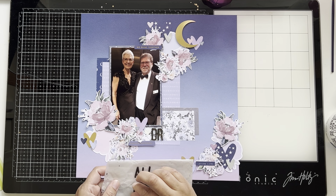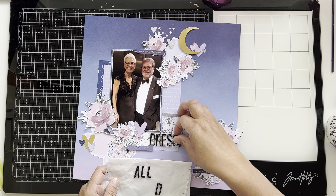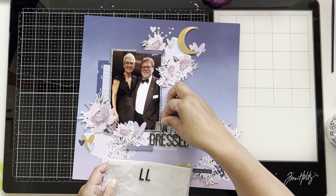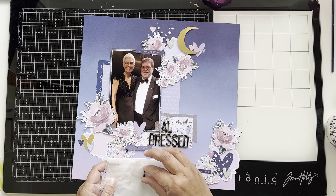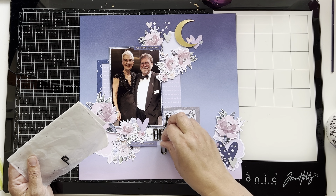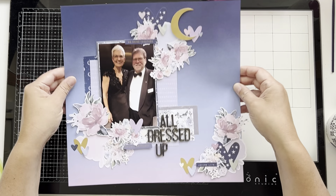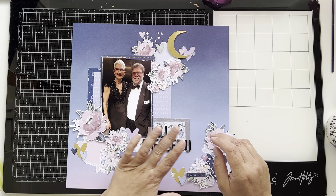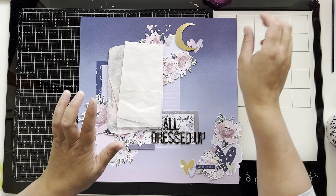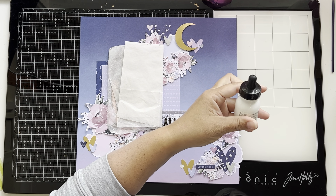My title is 'All Dressed Up,' so I'm just adding that in. Then I'm finishing off with some splatters — I wanted it to look like the night sky. The vibe I got from the paper was a sunset or sunrise, but I'm going with sunset. I'm adding white Liquitex acrylic ink to make it look like a night sky.